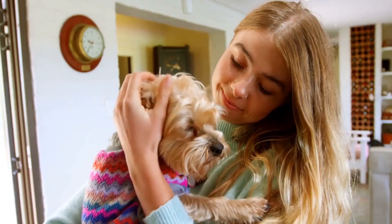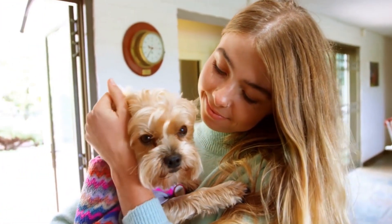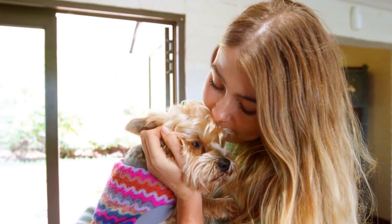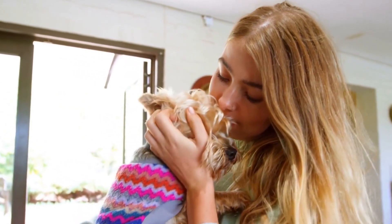Physical contact — never underestimate the power of physical touch. Slow, steady pets and belly rubs can make a big difference. But check your own stress levels. Dogs can sense your anxiety and feed off it. Take deep breaths and ensure that you are speaking in a calm voice.